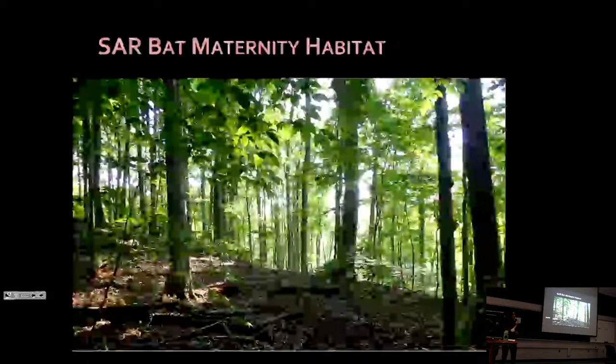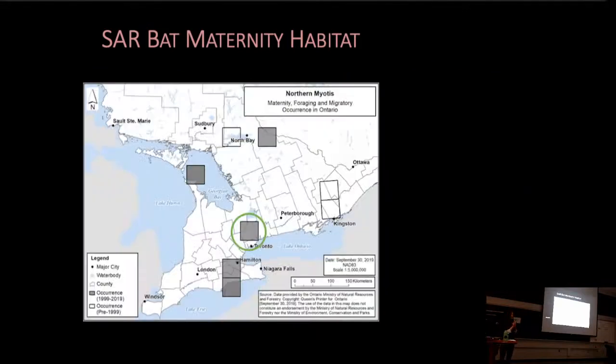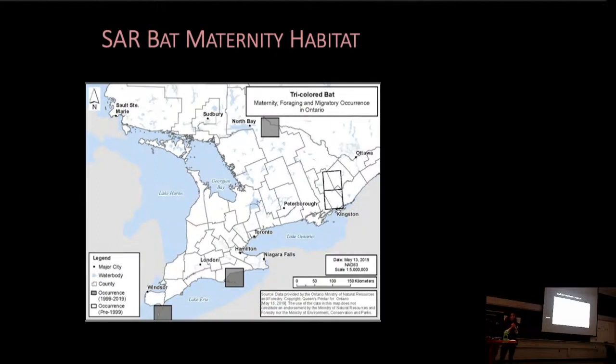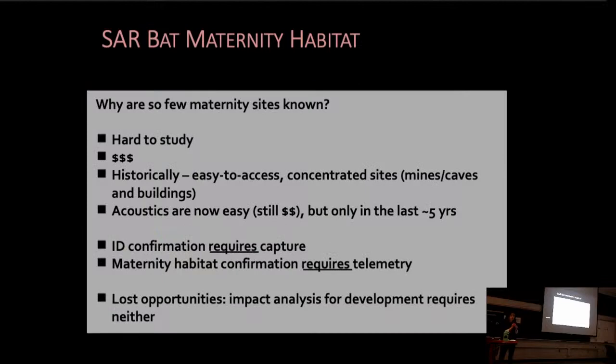Just to take a quick step back - what do we know about maternity habitat in Southern Ontario? I'm talking about maternity habitats in natural habitats, not in anthropogenic structures. As most of you know, we know very little about where these maternity habitats occur for these three species. For Northern Myotis, we know of only one maternity site in natural habitats. For Tri-Colour Bat, we don't know any maternity sites in the province. And for Little Brown Myotis, while we know quite a few associated with buildings, we only know of one maternity site in a natural habitat.